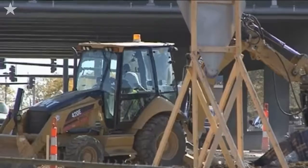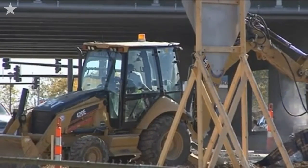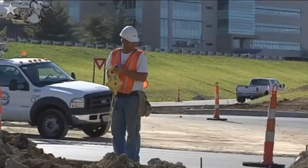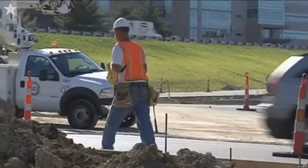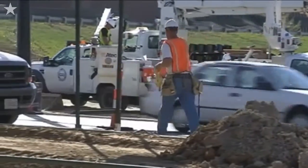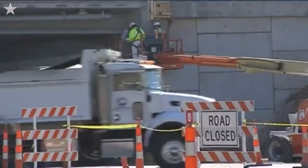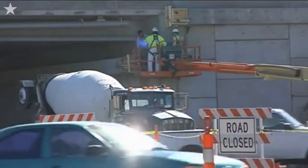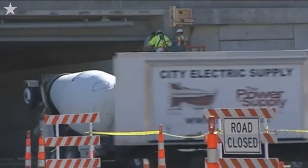If things go well and we finish early, then we'll make a determination of whether or not we can open it up on Sunday afternoon. We will also close the interchange next weekend, October 22nd through 25th. The reason is we have to put the final layer of asphalt on the pavement. We don't have enough time in one weekend to do all that work, so we will have a full closure again next weekend in order to finish that work and re-stripe the interchange.